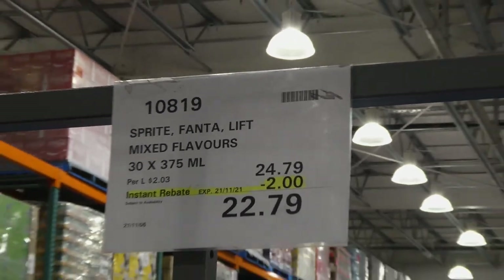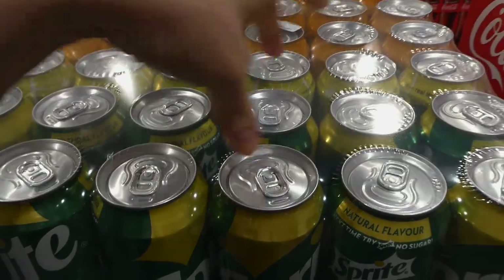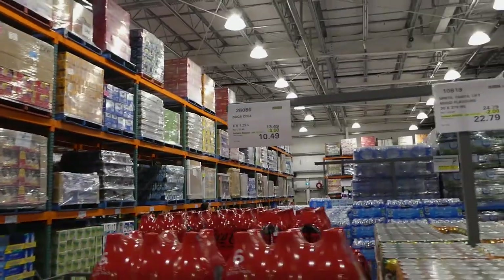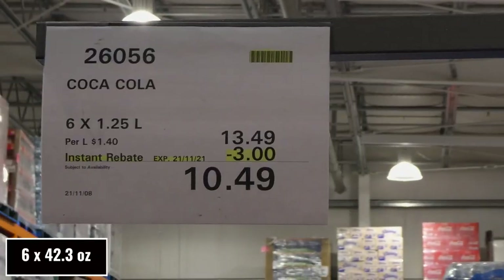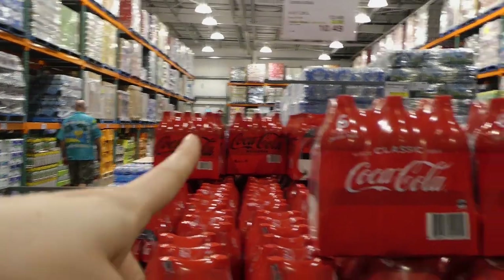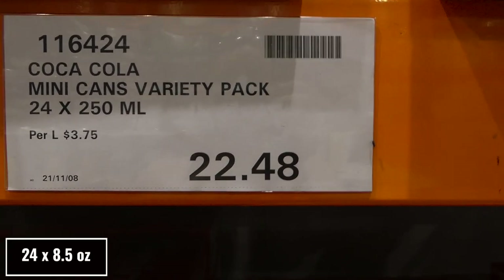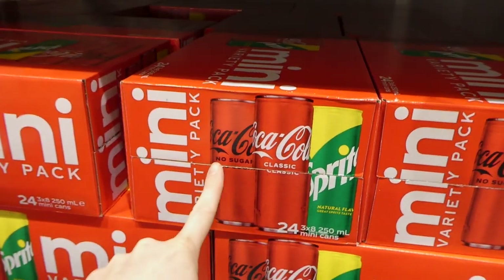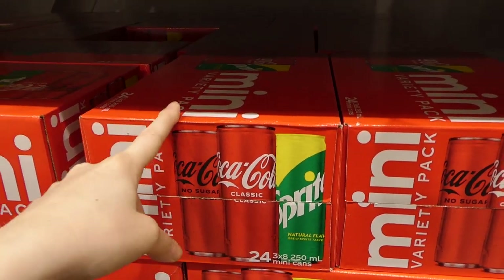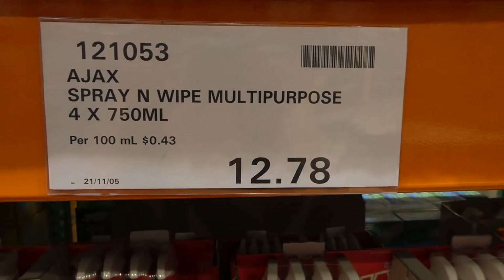The Sprite, Fanta, and Lift mixed flavors 30-pack of 375 ml cans is $2 off down to $20.80. You get six Lift, twelve Sprite lemon-lime, and twelve Fanta orange. The Coca-Cola six-pack of 1.25-liter bottles is $3 off down to $10.50, also available in no-sugar. The Coca-Cola mini can variety pack is 24 of the 250 ml cans at $22.48 — eight no-sugar, eight classic Coke, eight lemon-lime Sprite. One eight-pack is over $10 at Woolworths, so this is a really good deal.